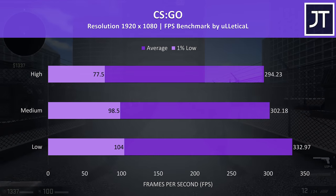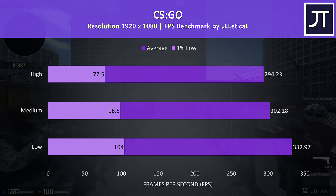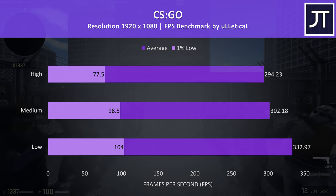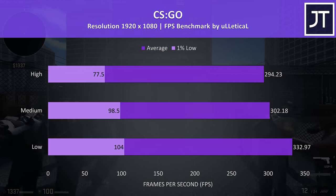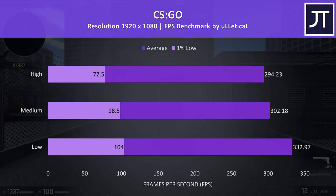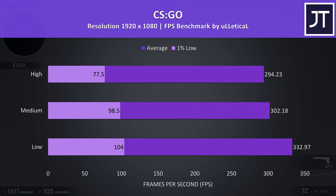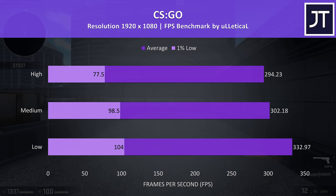CS:GO was tested using the Ulletical FPS benchmark, and the results aren't too different compared to other laptops with lower-tier GPUs. This test seems to be more CPU-heavy, and once we're at frame rates this high there's usually more of a benefit seen from laptops that allow you to disable Optimus, which unfortunately the Max 17 does not support.